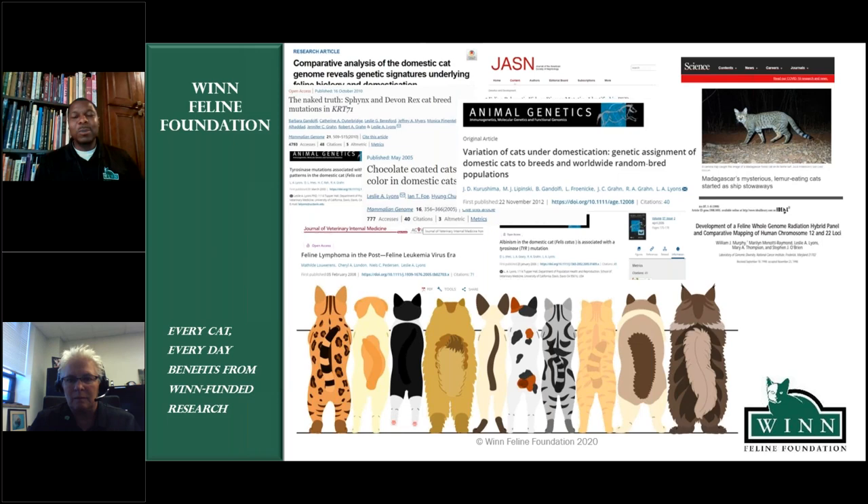Without further ado, let's get a chance to learn more about this incredible person. Don't forget we have an incredible donation match that has been shared with the Winn Feline Foundation — a match of $1,500. If you text CATS to 833-985-2287 to donate to the Winn Feline Foundation, the first $1,500 in donations will be matched so that we can raise $3,000 today. I'd love to outdo that — let's at least get three grand so we can continue to fund research studies by Dr. Lyons and their colleagues around the world. Without further ado, I will introduce you to Dr. Leslie Lyons.